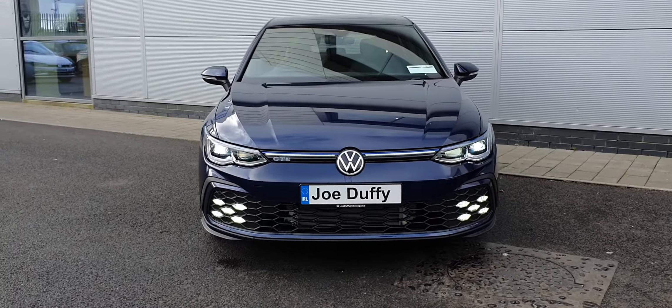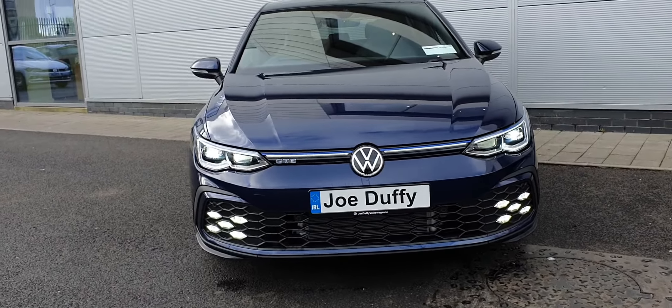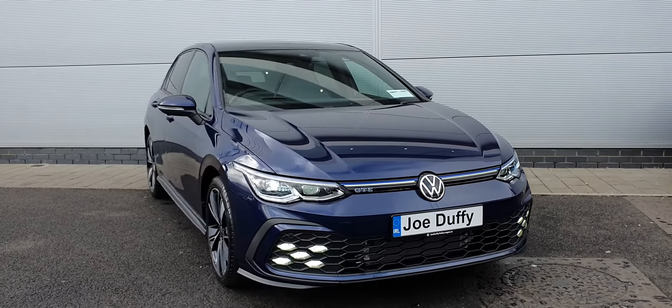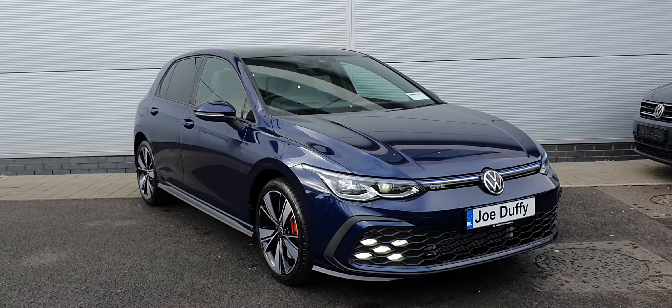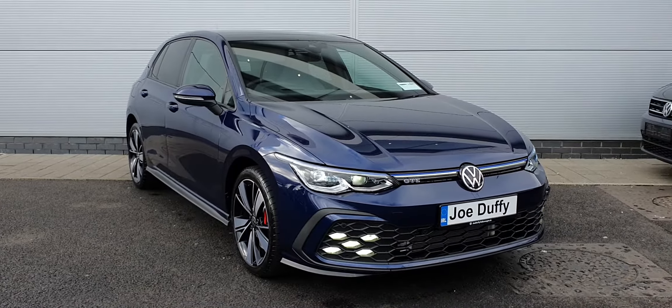One last thing I wanted to show you was the lighting — very aggressive, gorgeous looking lighting through those LEDs in the front. If you have any questions on this car or you'd like more information, please don't hesitate to give us a call on 01850 3900. Thank you very much for watching and have a great day.